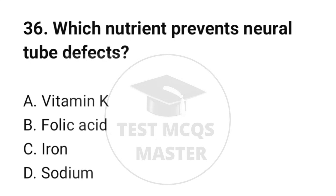Question number 36. Which nutrient prevents neural tube defects? The correct option is B: Folic acid.